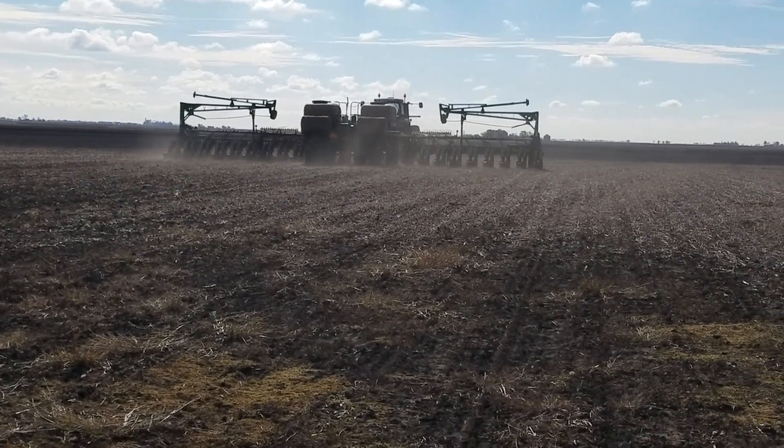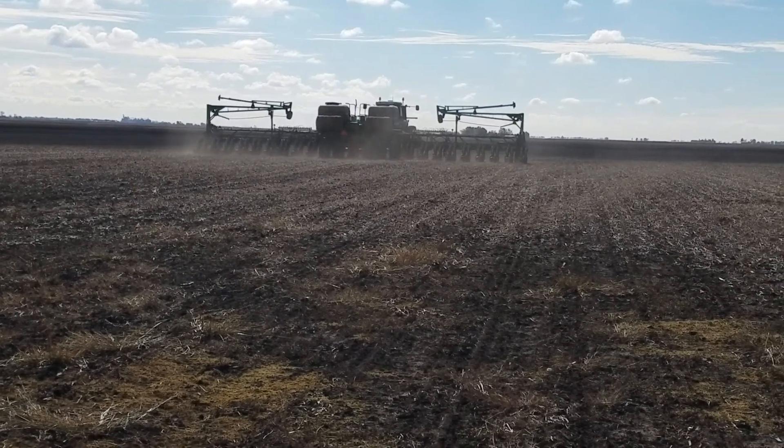And by the way, it's like 27 degrees out here right now.